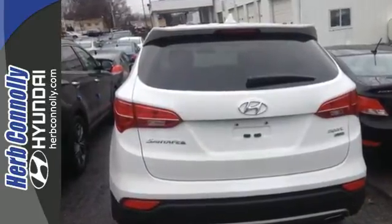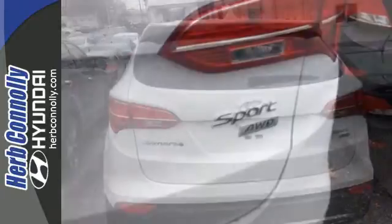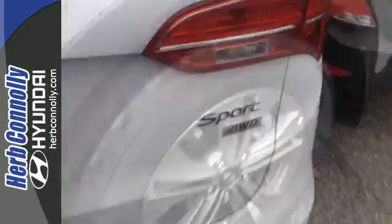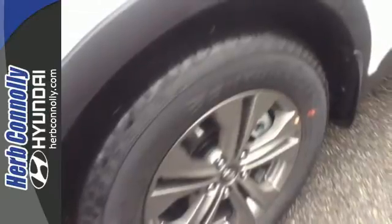Its gasoline direct injection engine provides 290 horsepower to boost your ride and its seven standard airbags provide more safety to boost your peace of mind. You've got plenty on your side,